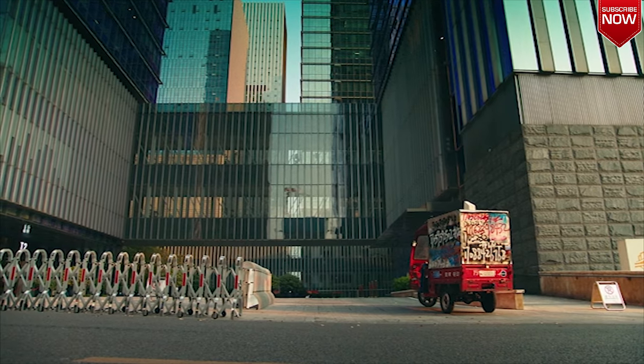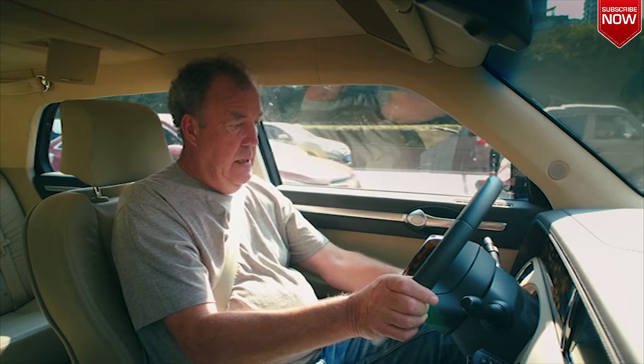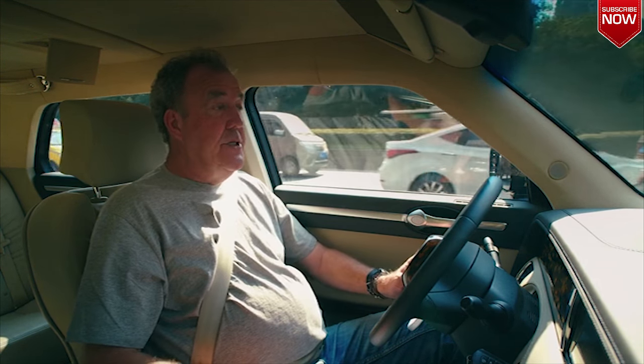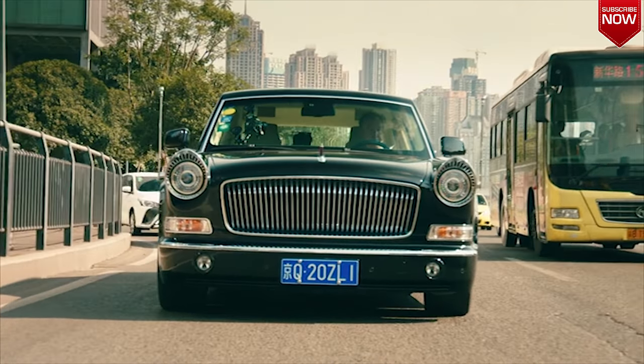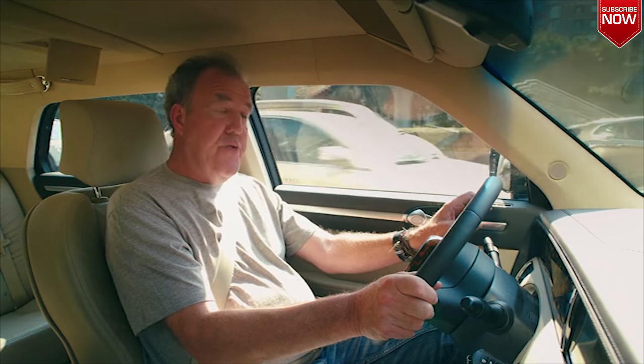It's not particularly comfortable, though. The seats especially are very hard, the steering wheel adjuster button is broken, and there are no cup holders. And it certainly isn't fast. In fact, it has the same power-to-weight ratio as a Peugeot 308 diesel.